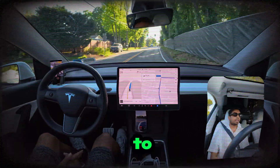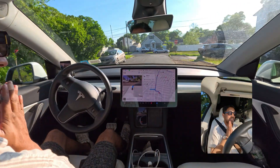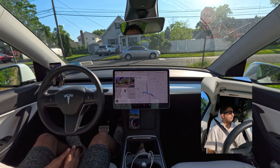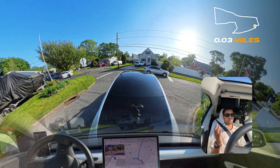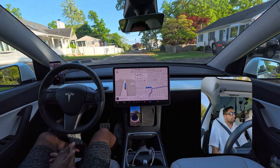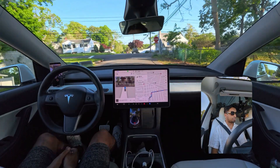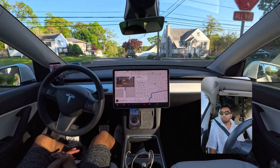Hello everyone, we are back with another full self-driving video. As you can see, we are in Long Island, New York, making another video about FSD and how it performs on suburb roads. In a previous video, the FSD got completely blinded by the sun and almost hit a fence — I had to take over. We'll see how the car handles this drive. It will be a very short drive, but we'll definitely observe how the car navigates this kind of suburb road.